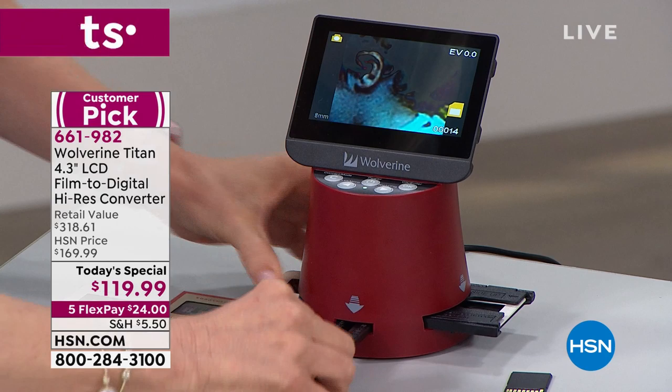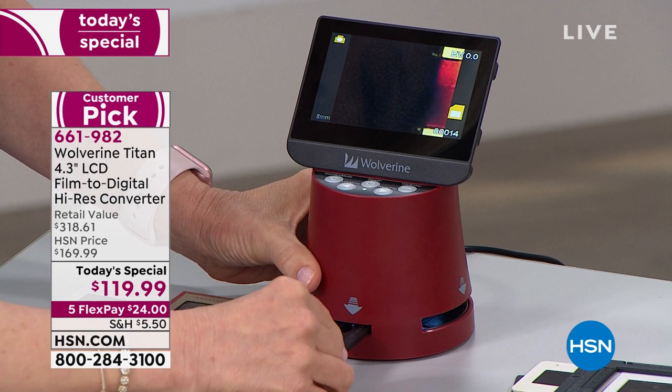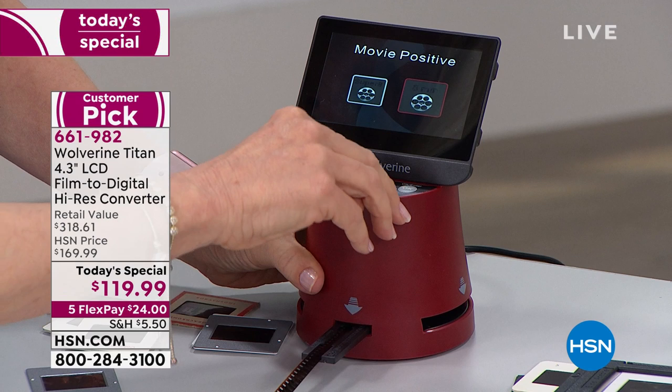This is your chance to buy a product that's been a rave-reviewed customer pick, and you're getting it today at the lowest price we've ever offered.